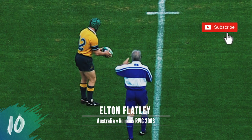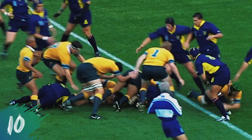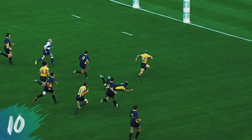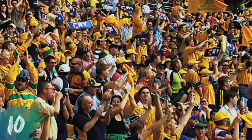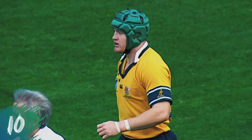The stage is set. OK boys. 18 seconds. What a start. What a start for the boys.